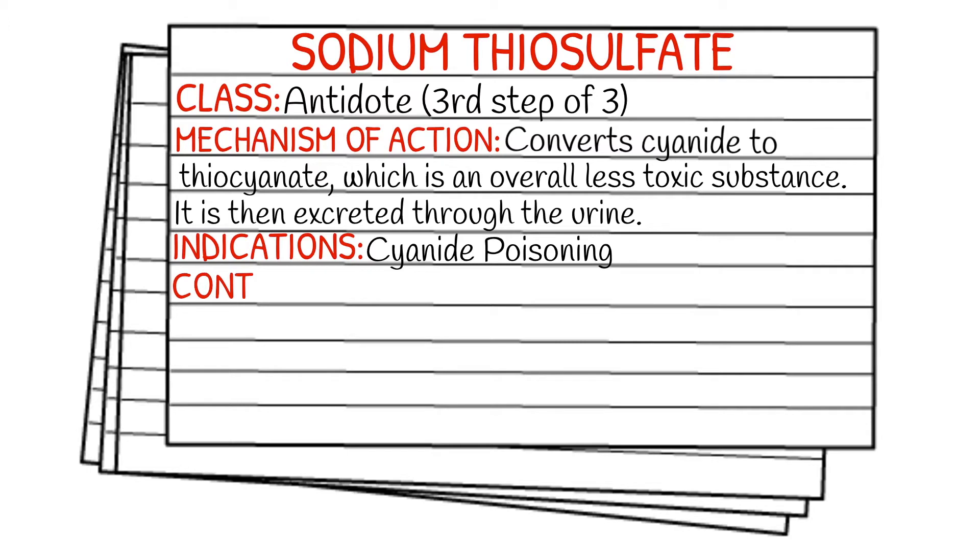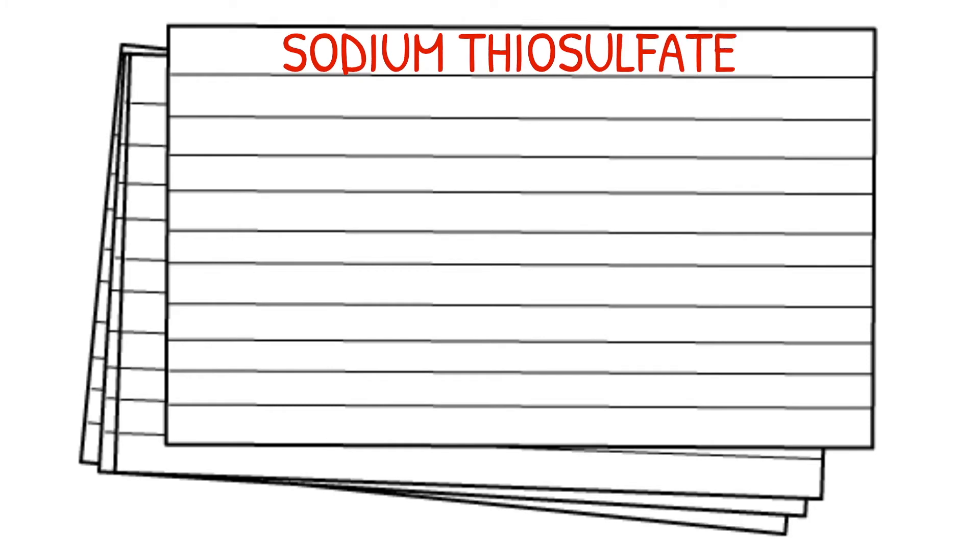Your indications: obviously cyanide poisoning. And contraindications: there are none out in the EMS setting. As always, before we get into the dose, make sure you abide by your local protocol and stay within your scope of practice.